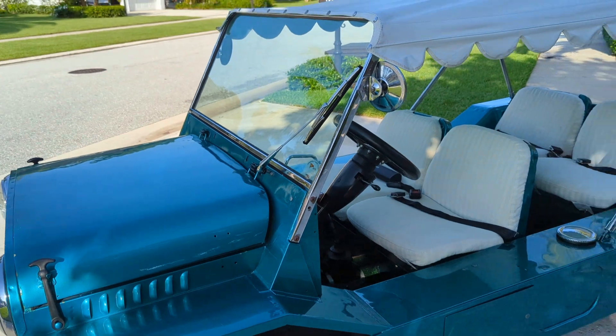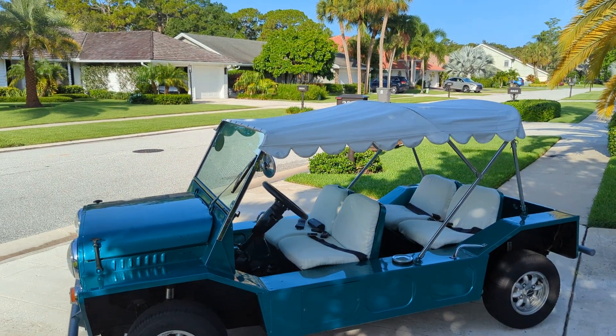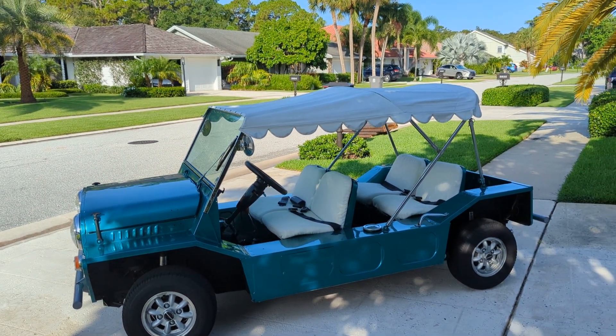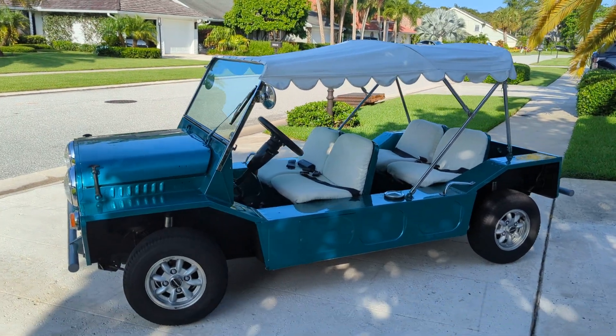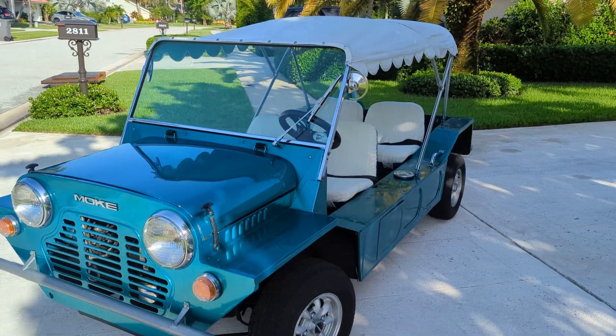And it's for sale. I love Mooks. I've sold one to a buddy of mine over in Palm Beach, and he uses it all the time. They're very cool. They are road-worthy. They'll go, you know, 50 miles an hour. They're not a joke.